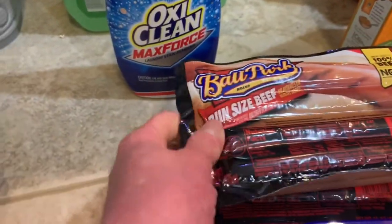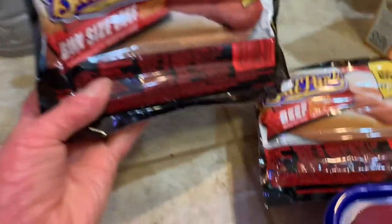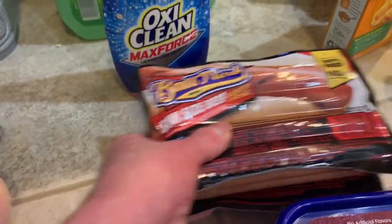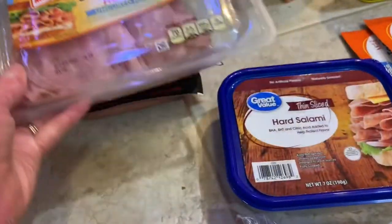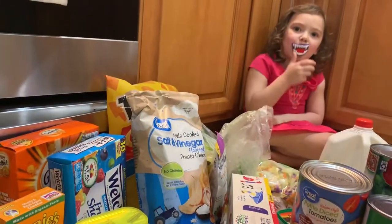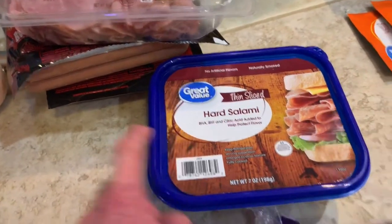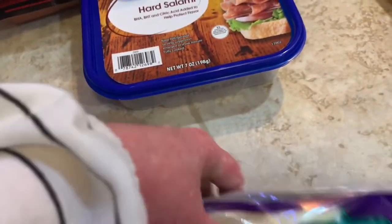I didn't mean to order two packs of hot dogs — I actually got bun size and regular beef hot dogs, so I'll be putting one of those in the freezer. I got some honey ham. And y'all know this child is obsessed with salami, so salami. I'm gonna have a salami monster.